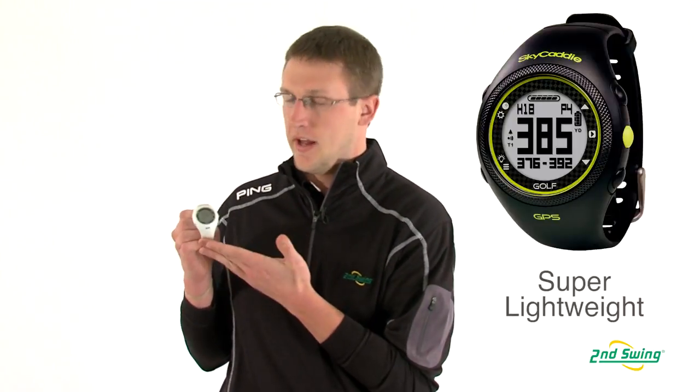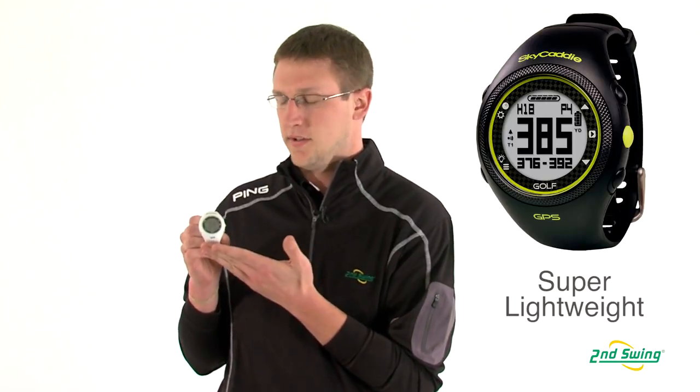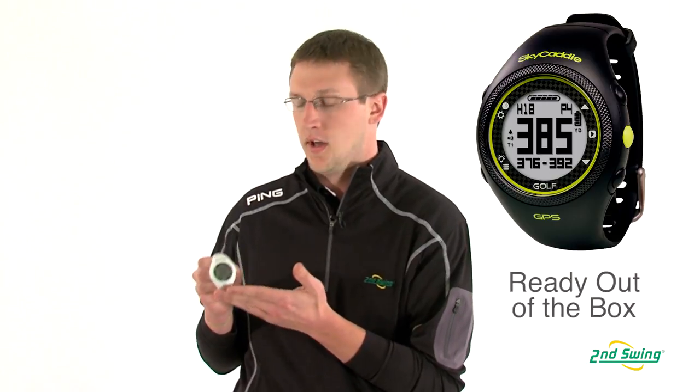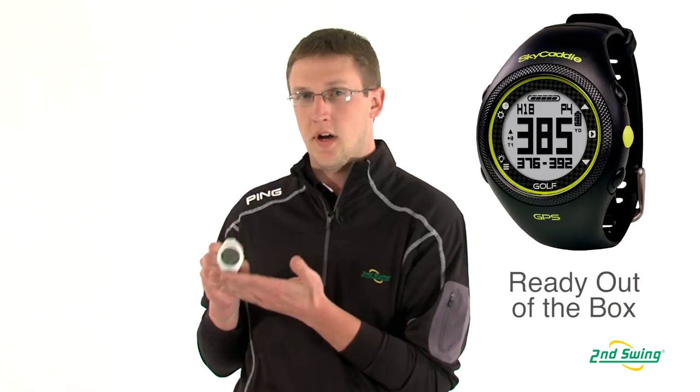Hi, I'm Ross Grant with Second Swing, and this is the Sky Caddy watch by Sky Golf. This is brand new from them this year — it's their first watch. The nice thing about this watch is it's super light, so it's not going to hinder your swing when you're golfing. It comes preloaded, so you can play this right out of the box.